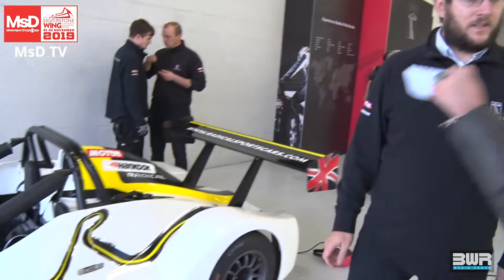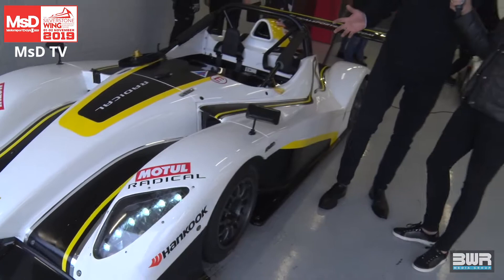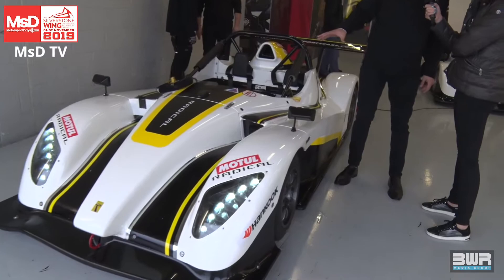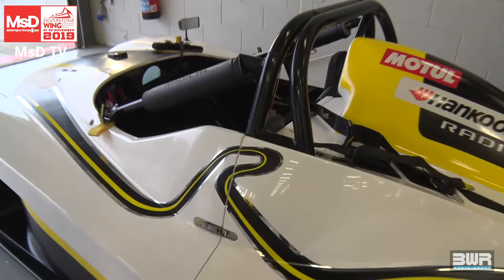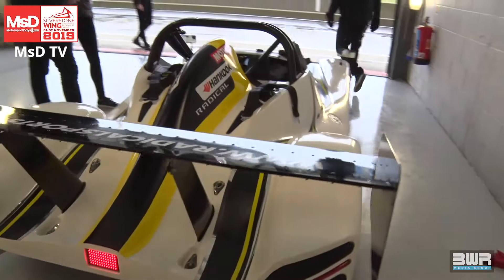Can you take us through the cars? Starting with the SR1, and then we'll go down as they increase in size and power. So we've got three cars here at Motorsport Days. The first car is the SR1, which is our entry-level product. This is a 1340cc car, about 185 horsepower — but don't be fooled by the small size. This is a really potent bit of kit. The lap times around here are similar to GT4 pace, and it's a really great introductory product to get people into sports prototype racing.